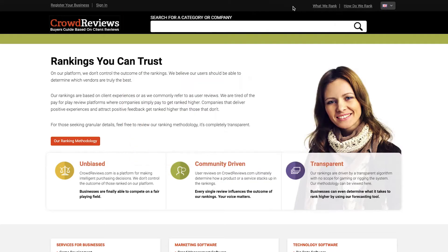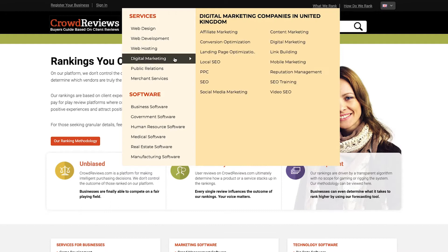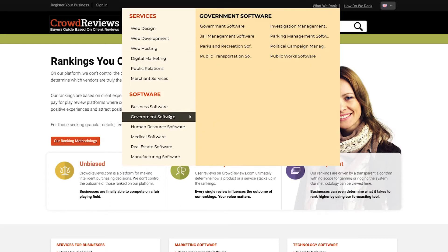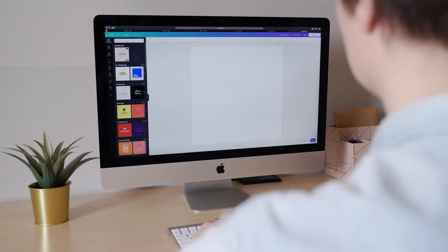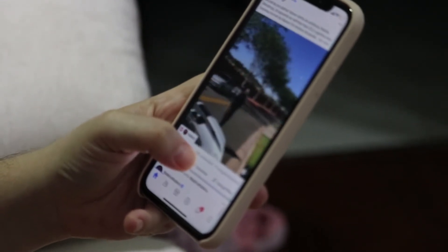Number 6: Crowd Reviews. The rankings on the Crowd Reviews platform are based entirely on genuine client experiences. With no pay-to-play services, you know you're getting an honest insight on topics from responsive web design and web hosting to SEO software, social media management and big data tools.